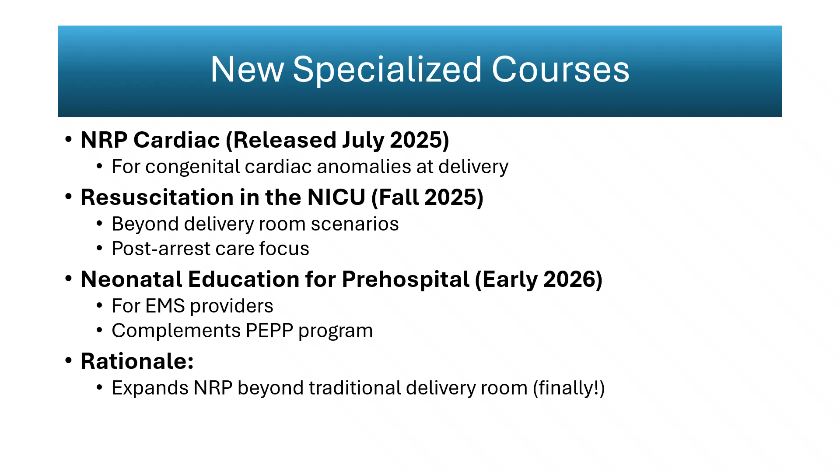The resuscitation in the NICU course fills a critical gap. Historically, NRP stopped at delivery, while events in the NICU relied on PALS, which does not address preterm physiology or neonatal arrest mechanisms. Most NICU codes involve progressive decompensation rather than sudden cardiac arrest, requiring tailored algorithms for ventilation, perfusion, and thermoregulation. The new course establishes evidence-based guidance for these scenarios, aligning response with neonatal pathophysiology and improving continuity from birth to later deterioration. It resolves the long-standing ambiguity about which guideline applies to late-transition infants.